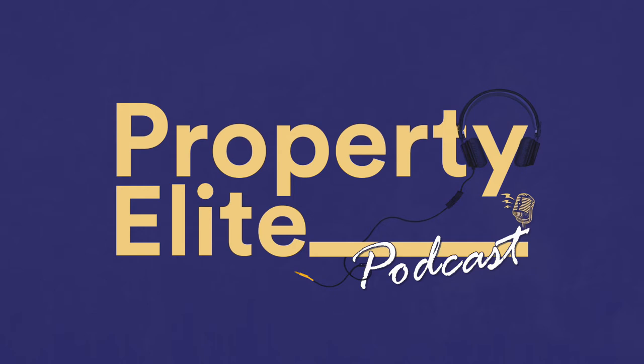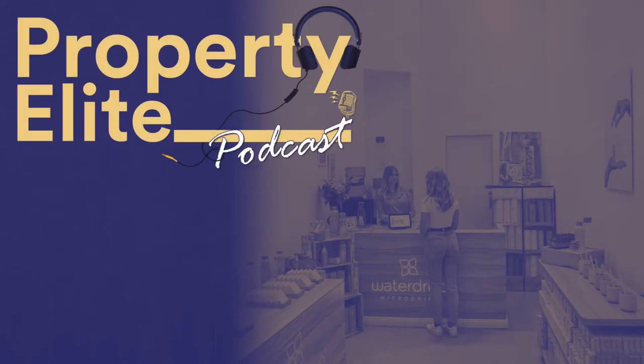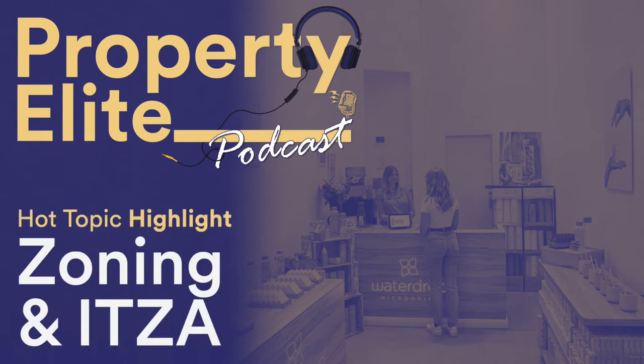This also includes the senior professional, specialist, academic and direct entry routes. In this week's podcast I take a look at zoning, a method of valuation analysis for retail property. It's essential listening for all APC and AssocRICS candidates with valuation as a technical competency.